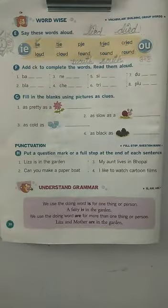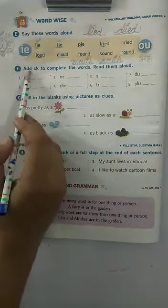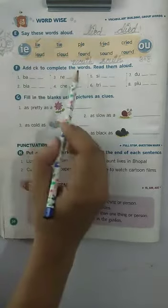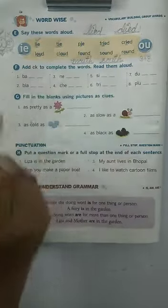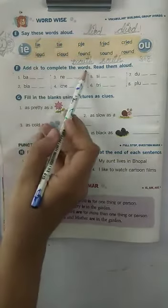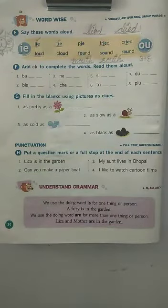Let's do part F now. Okay, children, read the question with me. Add CK to complete the words. Read them aloud. Add CK to complete the words. Read them aloud. Have you understood the question, children?